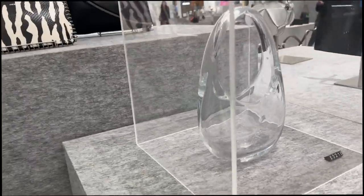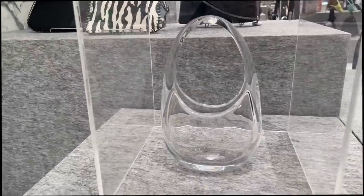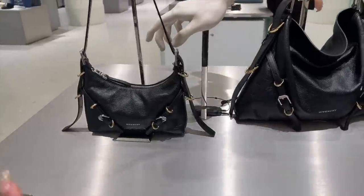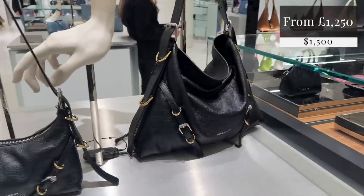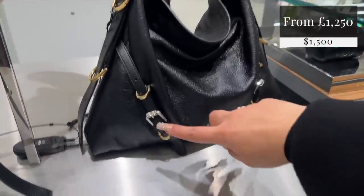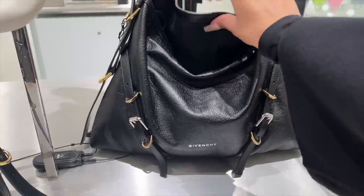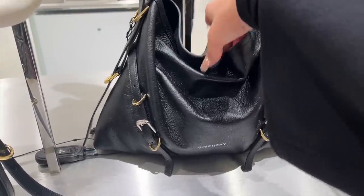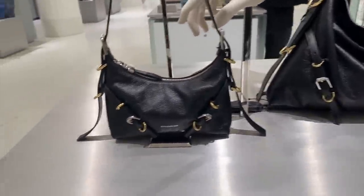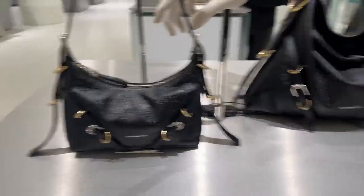I'm obsessed with this — this is the new Givenchy bag. That's the small size and this is the larger size. We're going for slouch, we are going for grunge. I really enjoy the mix of metals here, I think that looks nice. Super soft leather actually. Is there a closure or does she just slouch? She just slouches together — she doesn't need a closure. Not bad actually, reminds me of the Balenciaga motorcycle bag, but an alternative.